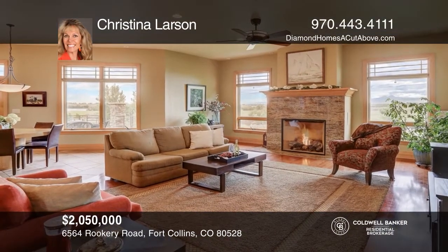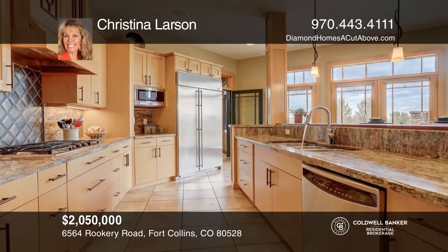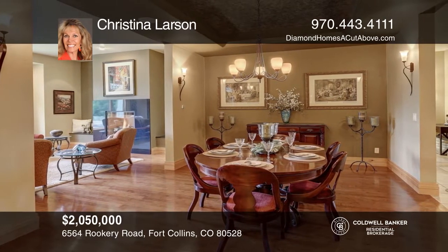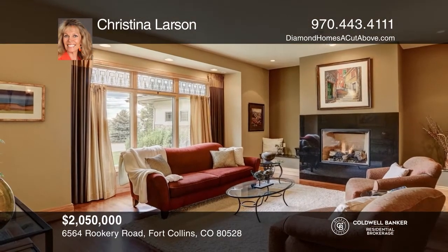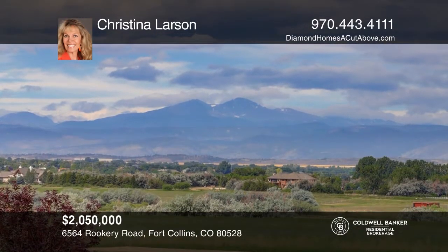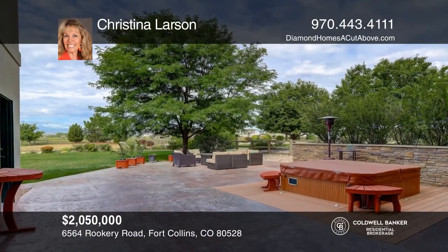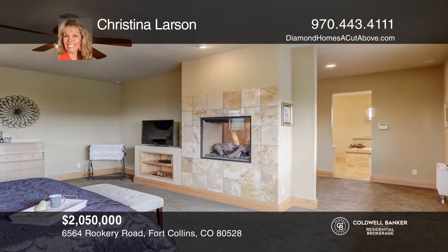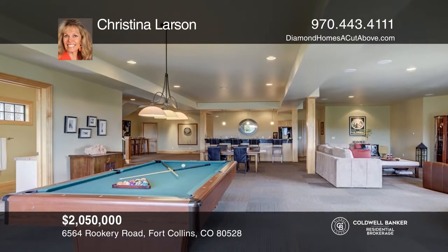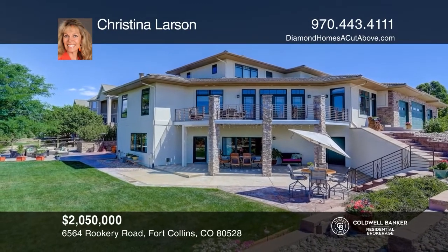Luxury home with premium craftsmanship. This six-bedroom, eight-bath home offers an open floor plan, three fireplaces, and two kitchens. Unmatched views of Colorado's magnificent front range, bordering acres of natural area with lake view. Two master suites — one includes a see-through fireplace, five-piece bath, marble floors, and a bidet. The walkout basement has a kitchen, wine cellar, an office, bedroom, two baths, and a great room. The four-car heated garage has 12-foot doors to accommodate an RV. Clubhouse and swimming pool available. Welcome home — come see it today with Christina Larson.